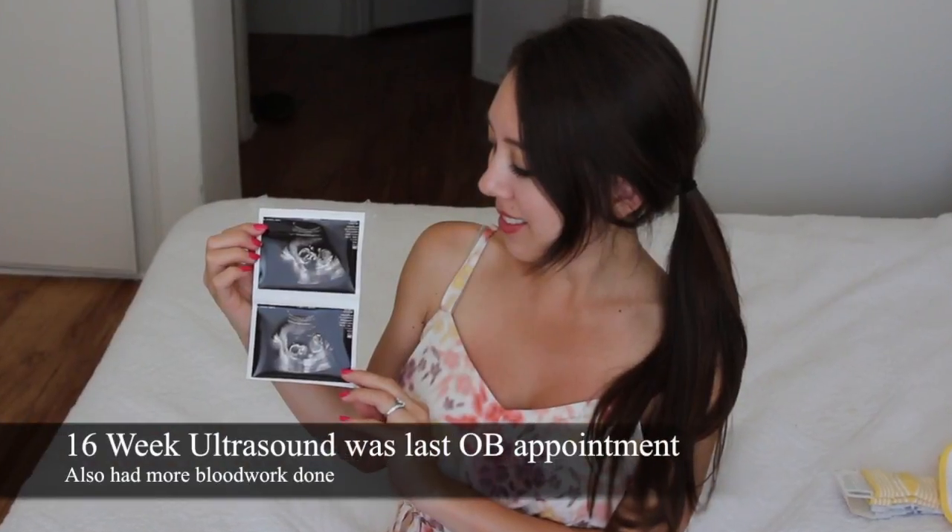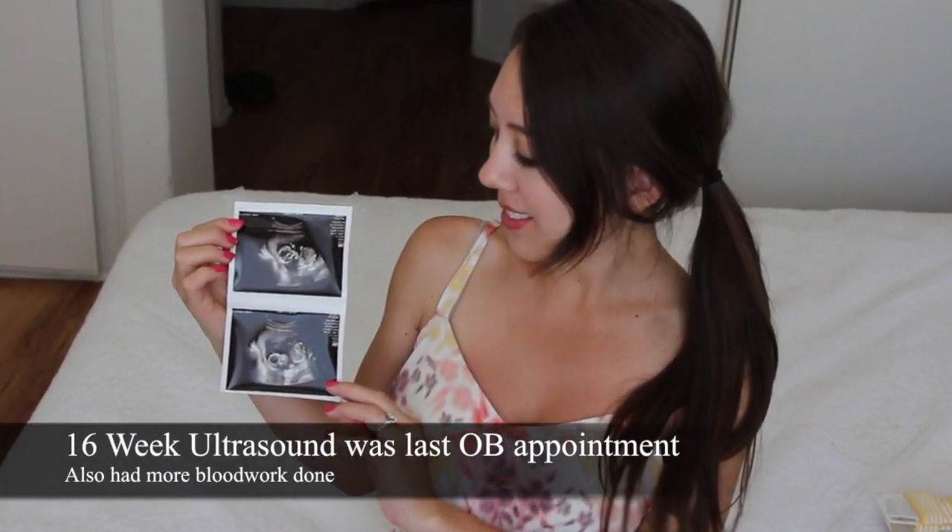Since my last video 3 weeks ago at 15 weeks, I've had one OB appointment. Nothing was too different — we just did an ultrasound and went over some basic questions such as weight gain and how you're feeling. I thought we could have found out the gender at that time, but it was still too early to tell. That was at 16 weeks.